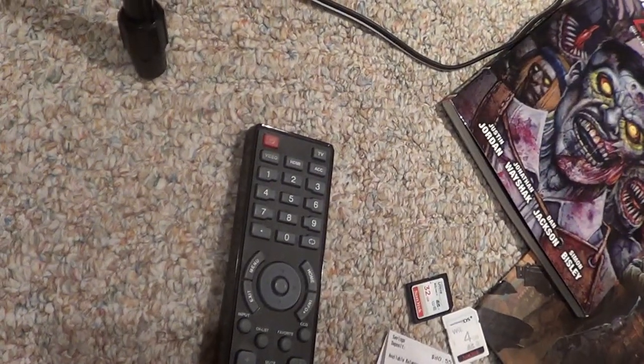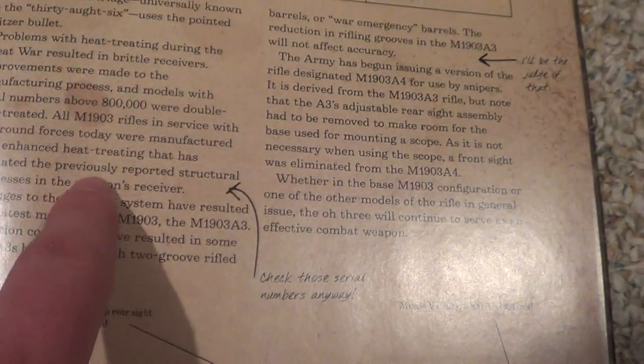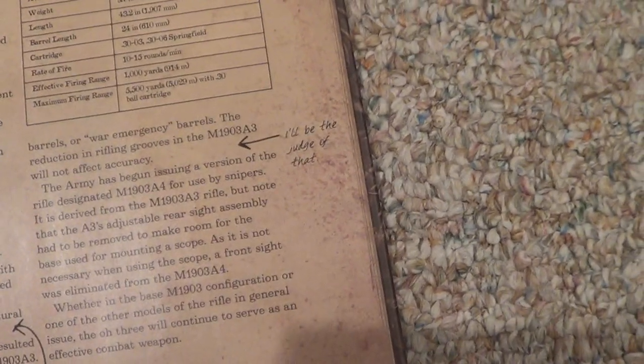Now here's my favorite one — the M1903 Springfield. He says the M1903 is a magazine-fed, manually-operated bolt-action. 'This combat workhorse has been serving U.S. soldiers with reliability and precision since the dawn of the century.' Translation: 'It's old,' he says. Also: 'All M1903 rifles in service with our ground forces today were manufactured using enhanced heat treating that has eliminated the previously reported structural weakness in the weapon's receiver.' 'Check those serial numbers anyway,' he says. I actually did not know that.